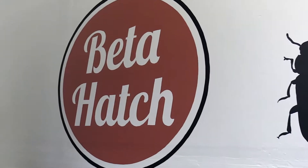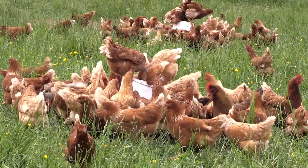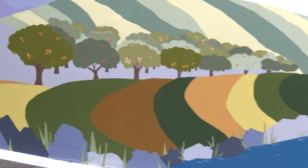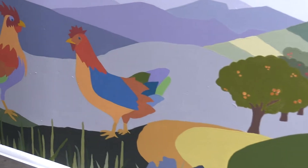Beta Hatch is the brainchild of Dr. Virginia Emery, whose big goal is to improve the food sourcing for livestock with insect-based feed that is sustainable, beneficial to the environment, and in turn improves the quality of our food chain. And as with so many things, it begins with chickens.